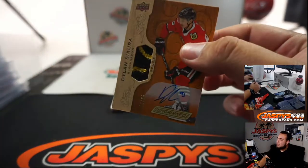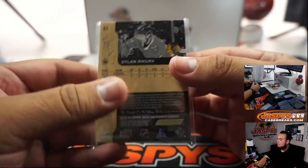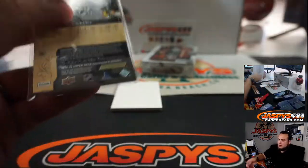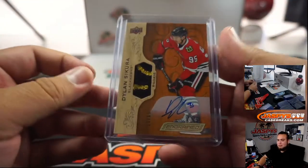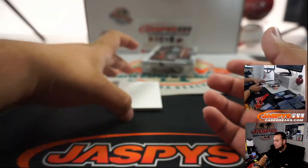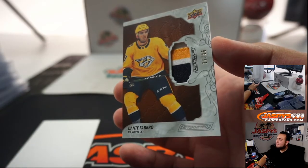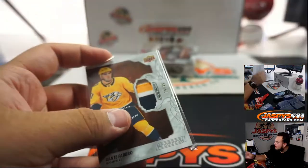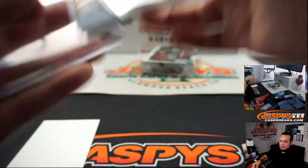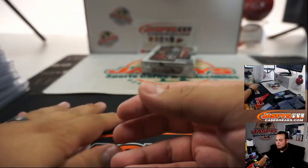Dylan Sikura, out of 65, for the Chicago Blackhawks. For the hobby, I wouldn't mind seeing the Oilers win it either, if they were to go that far. And we got Dante Fabbro, a little rookie relic to 35. Daniel, I will try not — just in case, man, get these teams in the next break if you can.